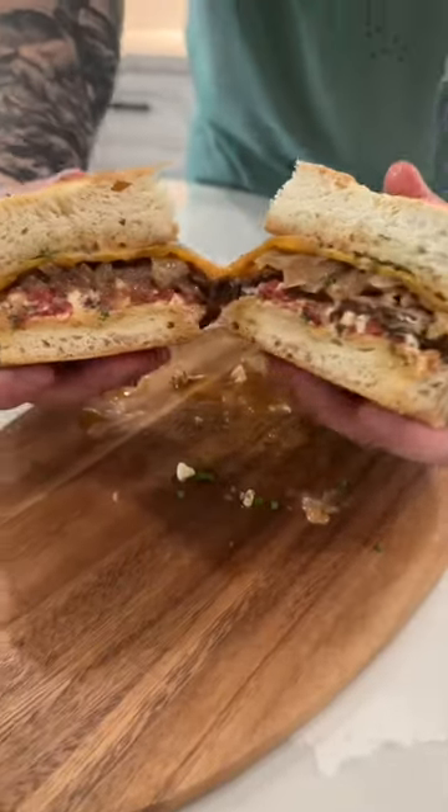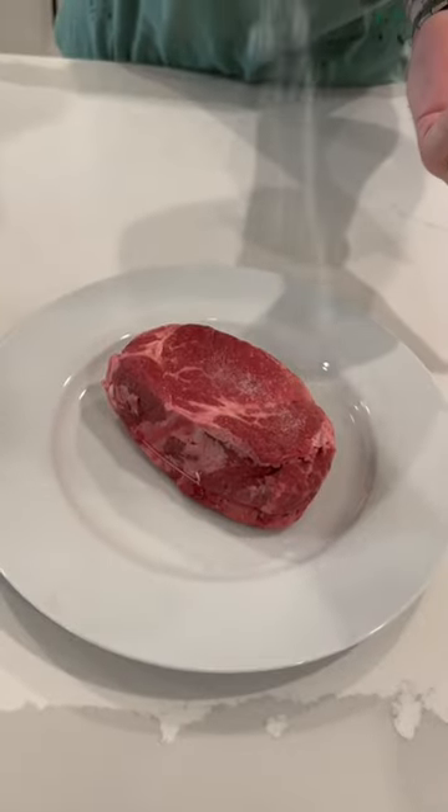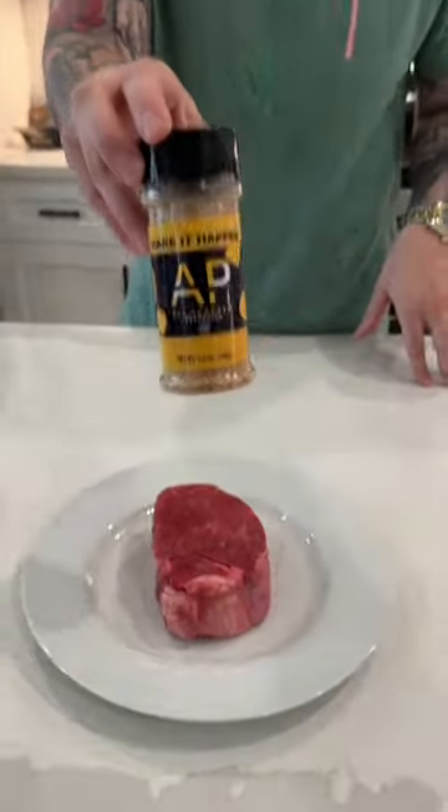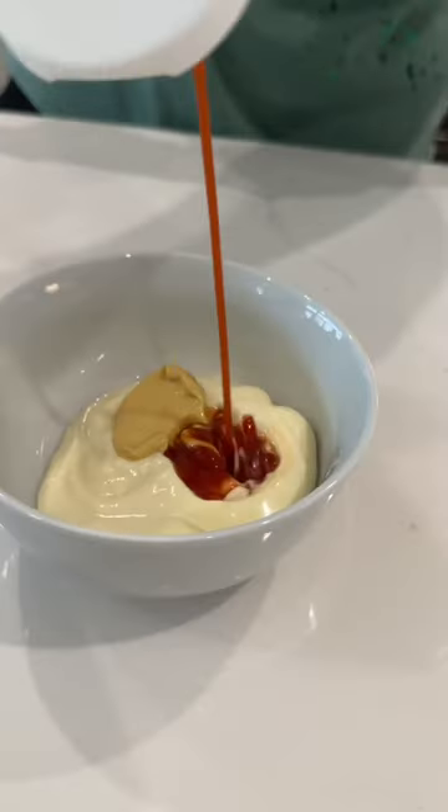Who's ready for the best steak sandwich you've ever had in your life? Meet me in the kitchen. First things first, grab a filet mignon and season that with salt and my all-purpose seasoning. If you haven't tried that, you can get yours via the link in my bio.